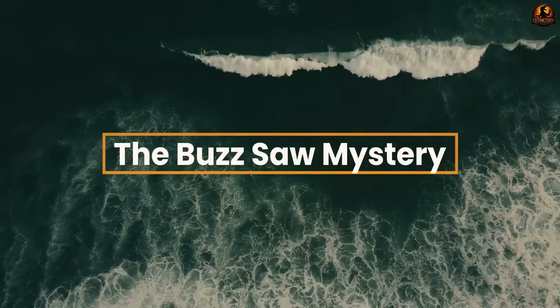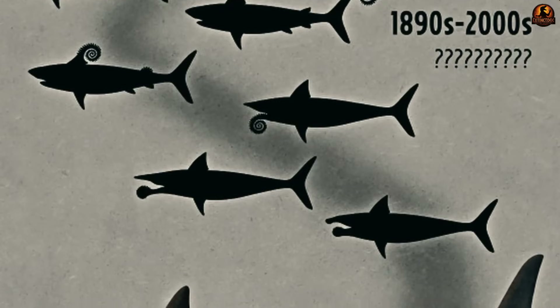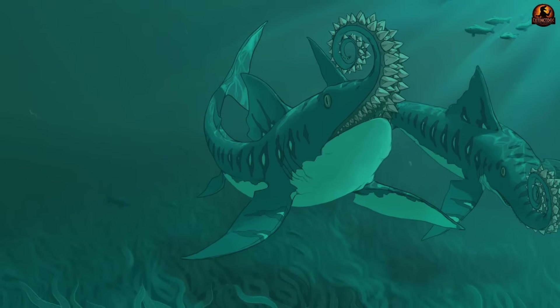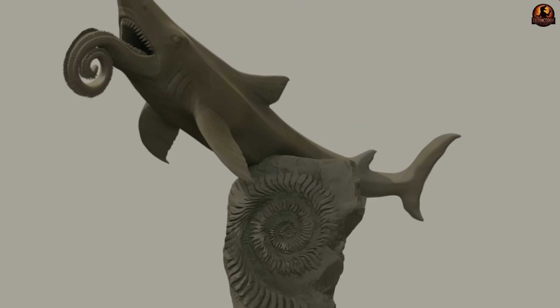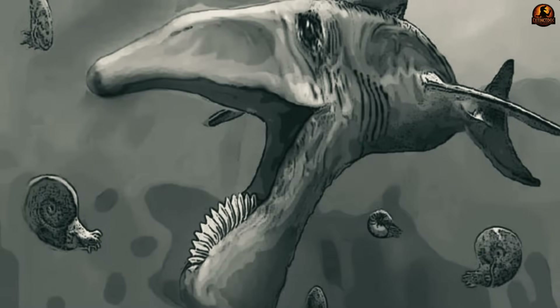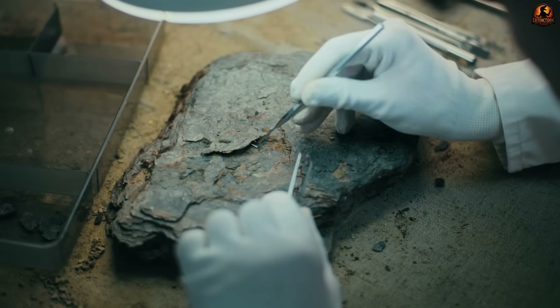The fossil itself looked like no ordinary jaw or bone — perfectly coiled like a circular saw, serrated with tooth after tooth, and standing alone without any supporting structure. The spiral baffled every specialist who saw it. Unlike most fossils which preserve entire skeletons, this genus left almost nothing except these hard enamel teeth. The rest of the body was made of cartilage that decayed long ago, meaning the only surviving clue was this bizarre whirl, detached from whatever supported it in life.